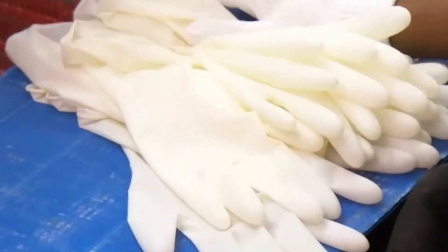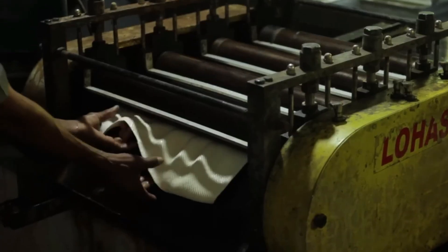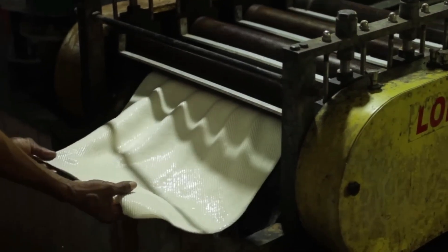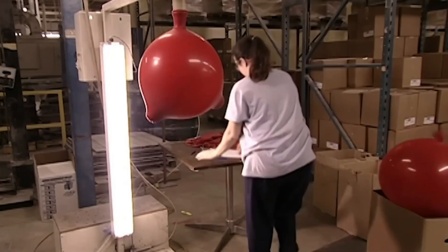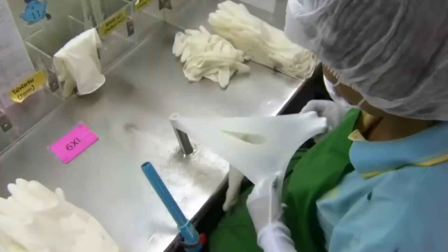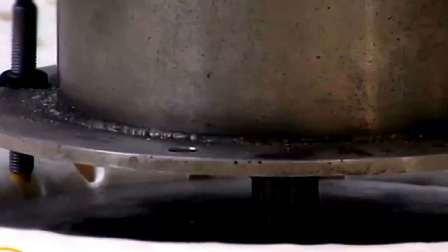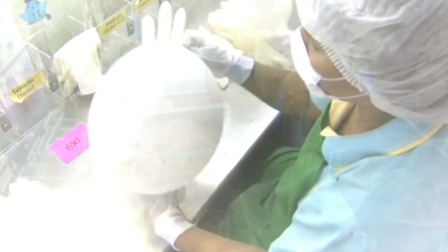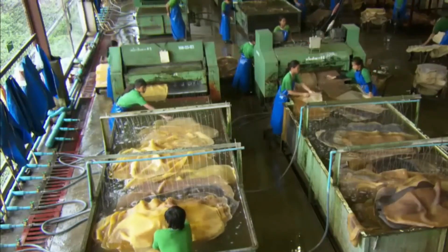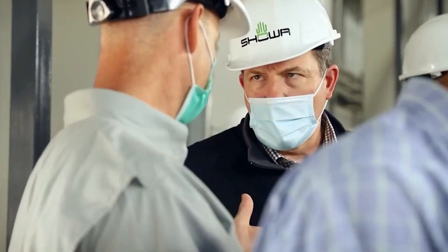And don't forget those handy latex gloves — they're actually made directly from natural rubber latex. Before these final products hit the shelves, they have to pass rigorous quality checks to ensure they meet industry standards. This includes testing for strength, flexibility, and resistance to wear and tear. The latex products need to be perfect and perform at their best, or there might be some major consequences.